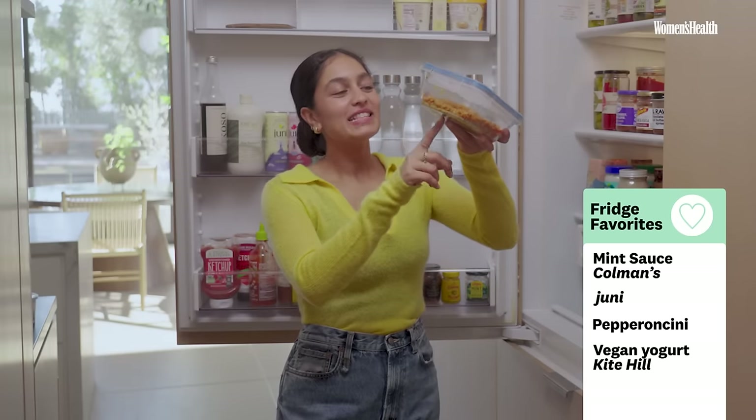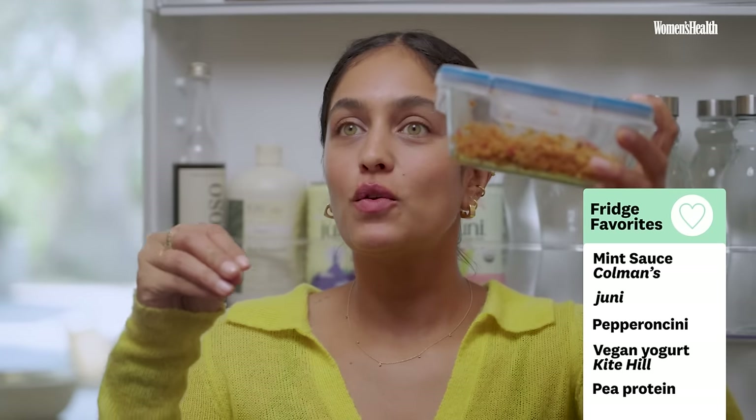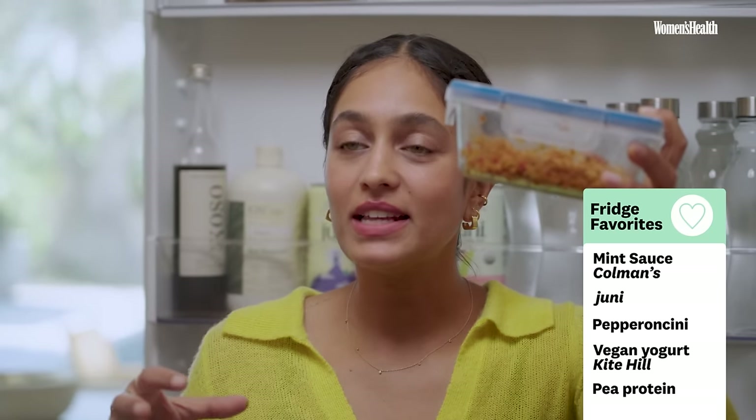This is pea protein — you have it dry and then you rehydrate it. I literally just sauté it with peppers and a bit of cabbage and use it as a taco filling. I think we're done with the condiments right now and I'm going to take you to the nutritious part of my fridge.